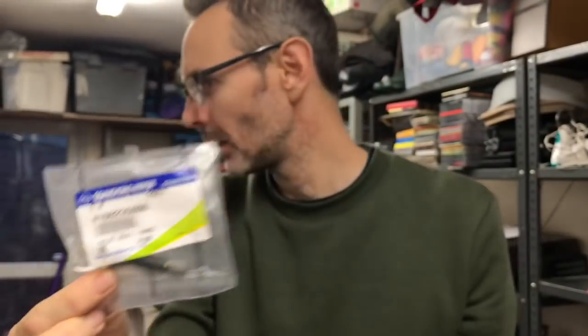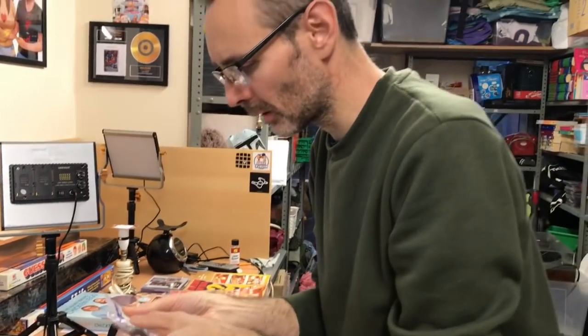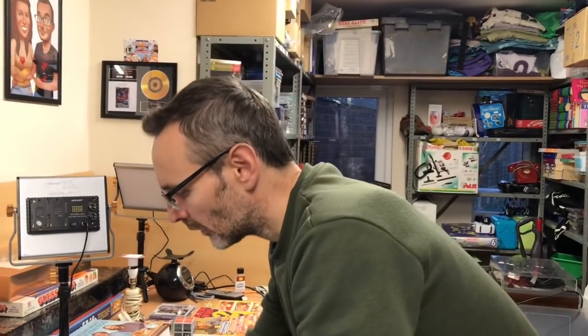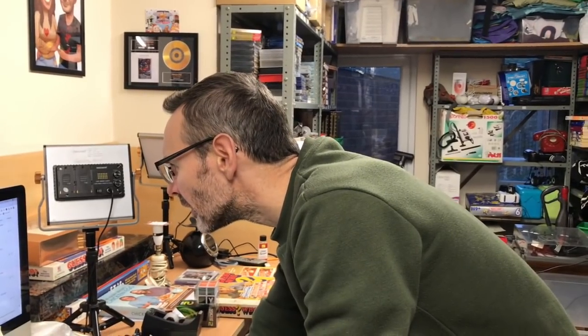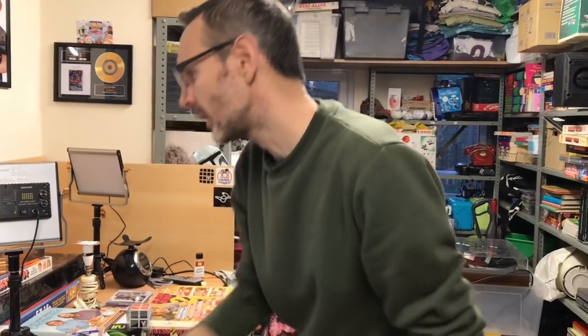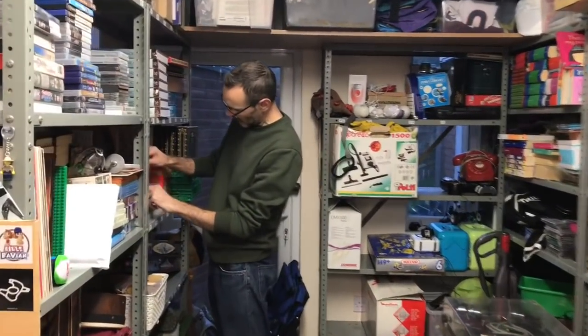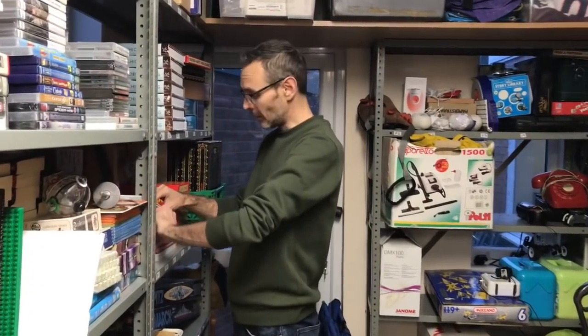Right, car parts — C2. This is a valve for a Ssangyong. I'm going to quickly double check the part number: 4199 235000. Yeah, so that's gone at £10.